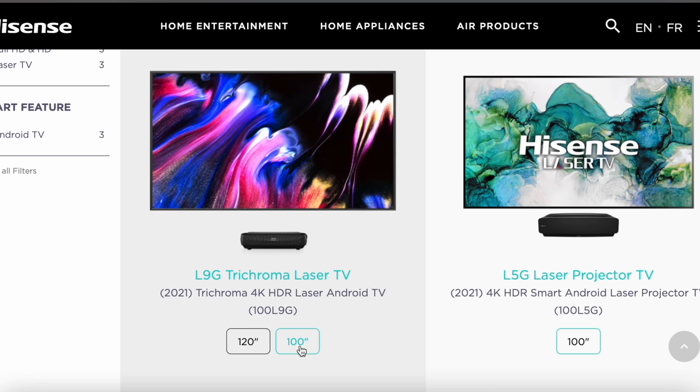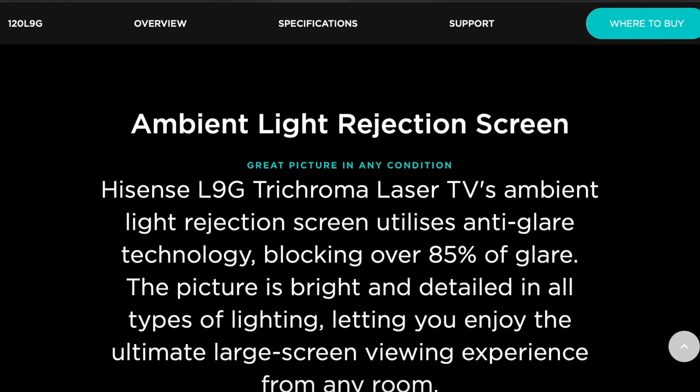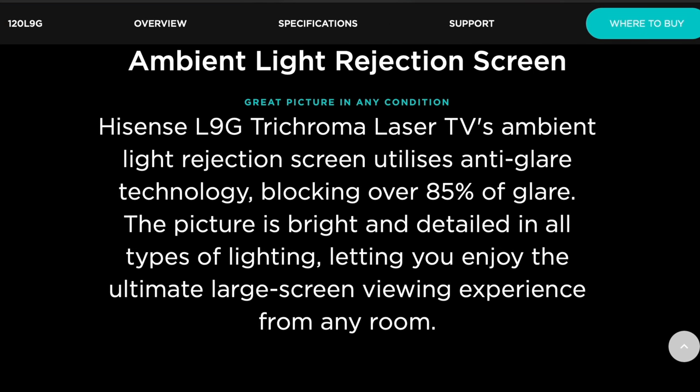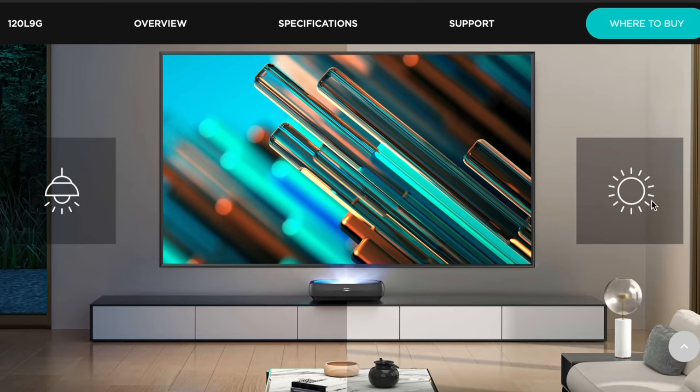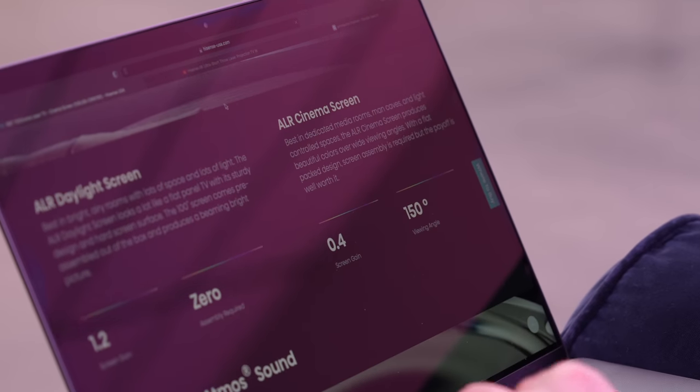If you need more than 100 inches, it's also available in a 120 inch variant. The key here is reflections — it's bizarre almost. We have these lights on the ceiling and they're not reflecting off the display at all. As far as this ALR screen is concerned, they sell two models: a daylight and a cinema screen, and they have different attributes. The daylight screen is best in bright and airy rooms with lots of space and light; it produces a beaming bright picture. The cinema screen is more for a darker, cinema-like environment with beautiful colors over wide viewing angles. Flat pack design — screen assembly is required, but the payoff is worth it. It's also running Android TV with everything you need to get up and running in one box.